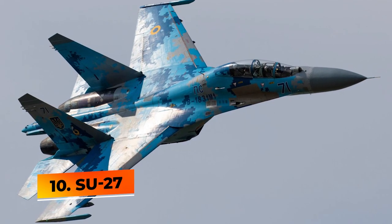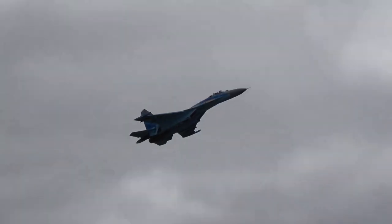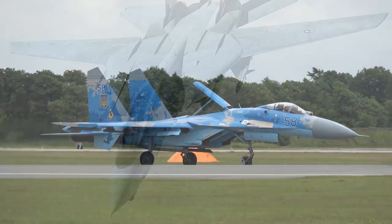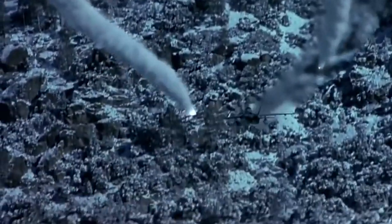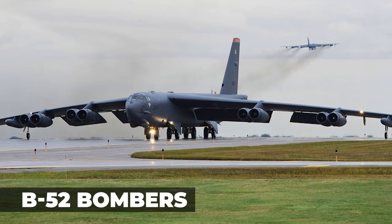Number 10: Su-27. The Sukhoi Su-27 is a twin-engine supermaneuverable fighter aircraft designed by Russia's JSC Sukhoi company. It was built for the purpose of matching the United States F-14 Tomcat and the F-15 Eagle fighter aircraft. Its primary role is long-range air defense against American long-range bombers such as the SAC B-1B and the B-52 bombers.